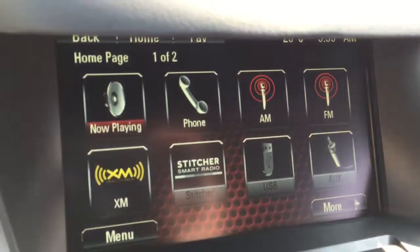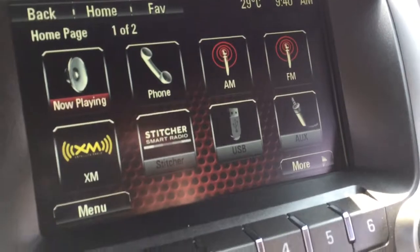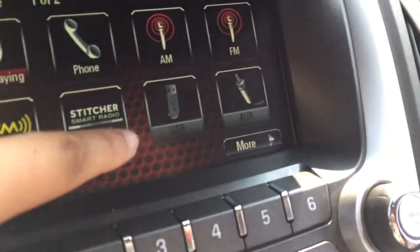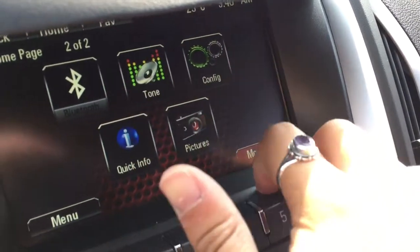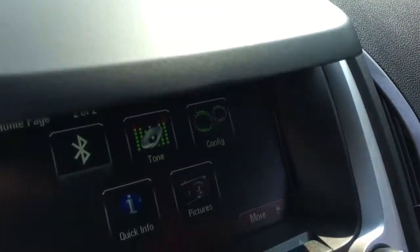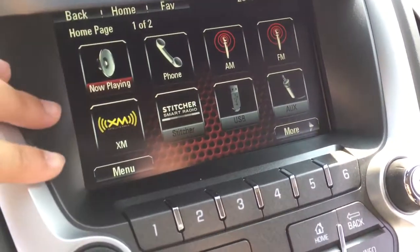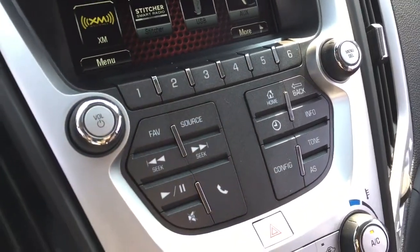Your phone is compatible with Bluetooth and you can hook up your phone to take advantage of the hands-free voice command options. There are also USB and audio auxiliary outlets. On this screen you can see the Bluetooth settings and different options. It is a touchscreen but you can also use the buttons down here to control it, and you have your radio presets right there as well.